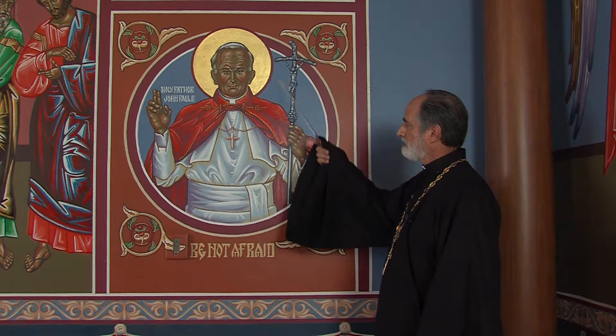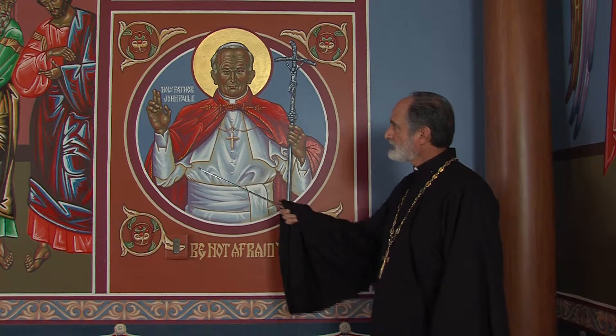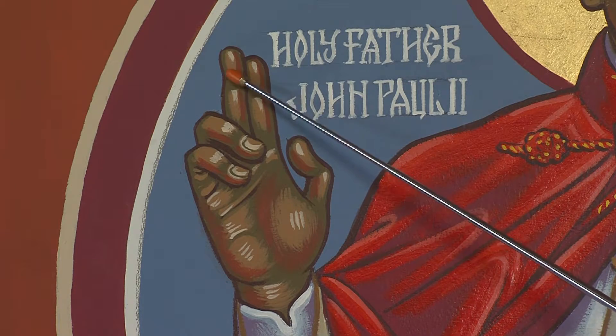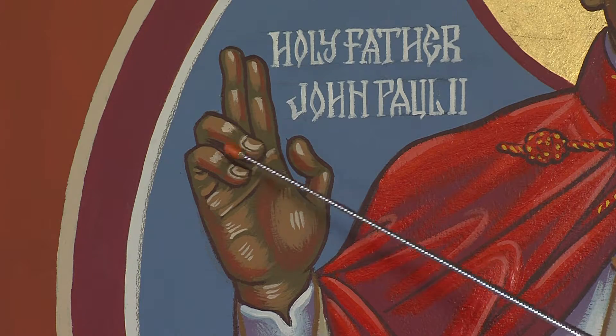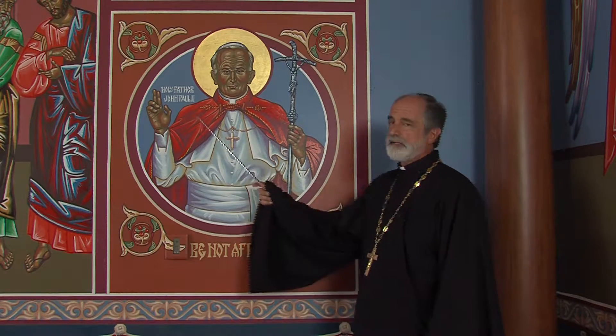Notice the frontal pose — looking straight at you — his hand raised in the gesture of blessing, indicating the Trinity: the three fingers, Father, Son, and Holy Spirit, and the two natures of Christ. He holds his staff, his papal staff, in this hand while blessing in that hand.